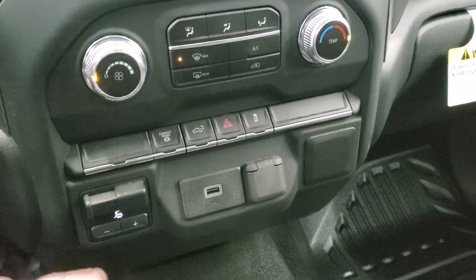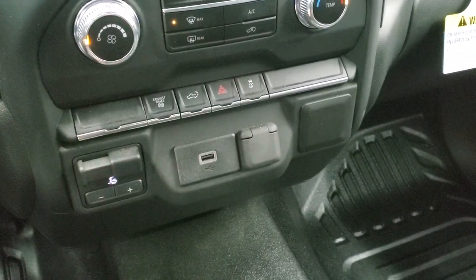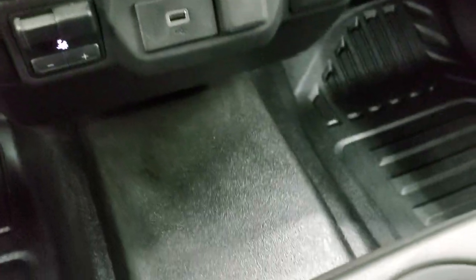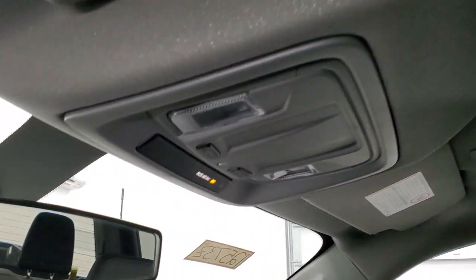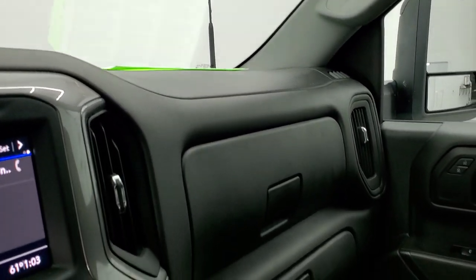Down here are your climate controls, factory exhaust brake, power drop-down tailgate button, stability control, and your factory brake controller. You do get a USB and a 12-volt power point right there. Floor and passenger seat are in excellent condition. This truck's never been smoked in — smells very clean inside and the headliner is absolutely perfect. You do get map lights up there and just a very, very clean truck all the way around.